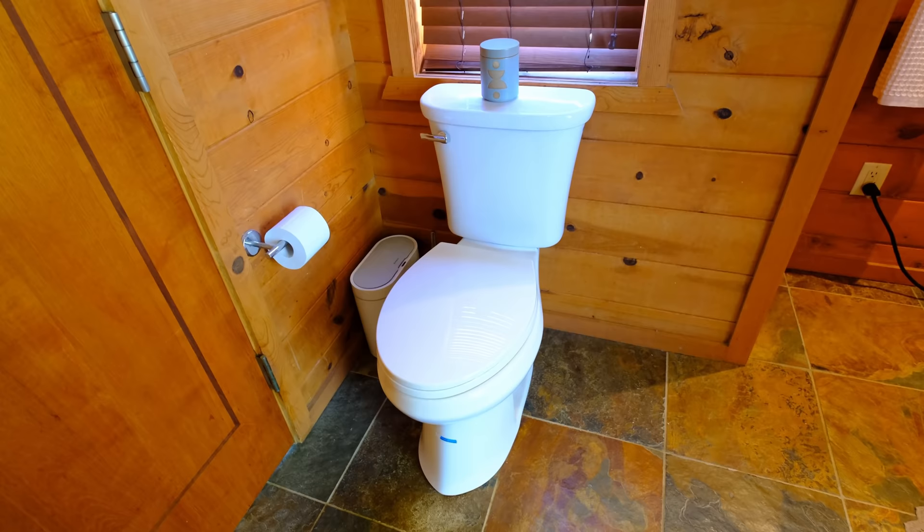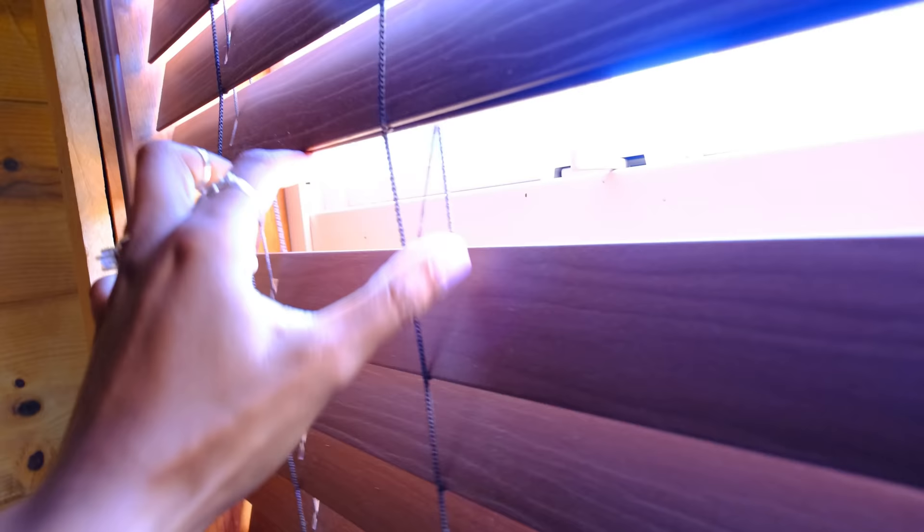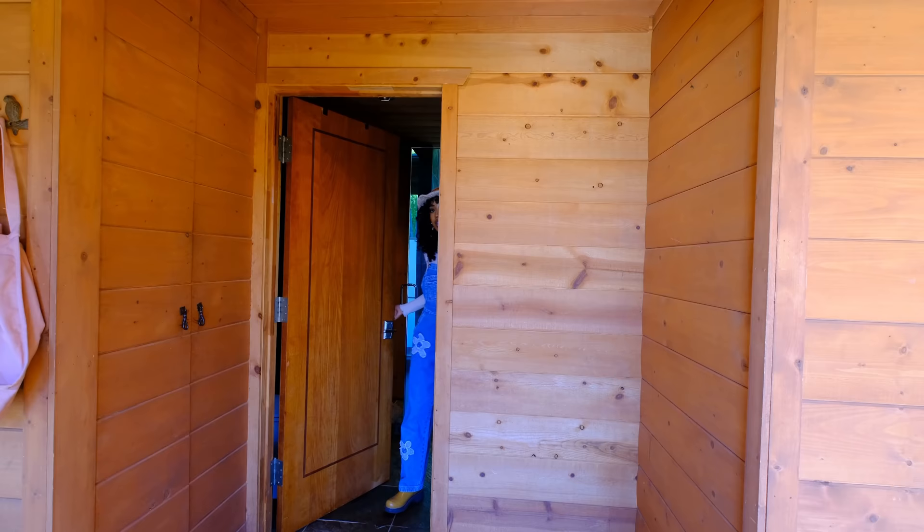So this is the throne, and I just think it's kind of an odd placement for a toilet because the front door is right there. So if someone's knocking on your door, they're just chilling right here while you're taking care of business. Just imagine. Okay, that was everything in the bathroom. Let's make our way to the kitchen.